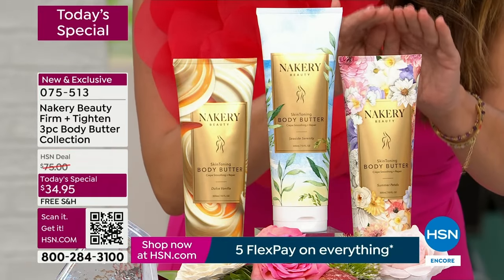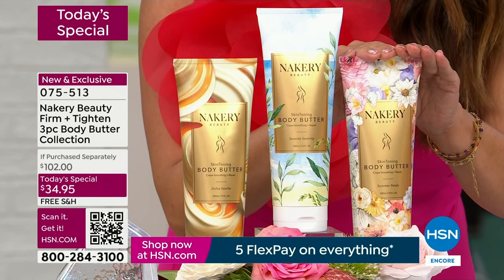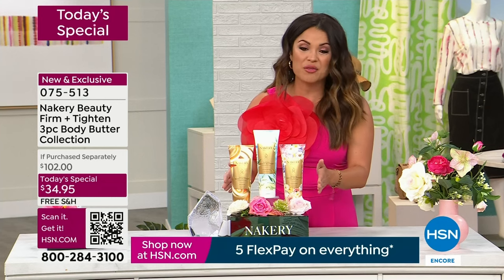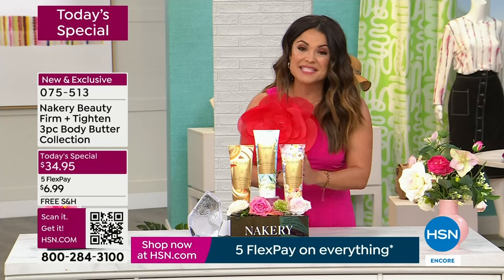I'm telling you, it is the most beautiful, feminine, bright, uplifting floral scent I have ever experienced. And you're getting it — you're not choosing. You are getting all three, over a hundred dollars worth of these award-winning customer picks.